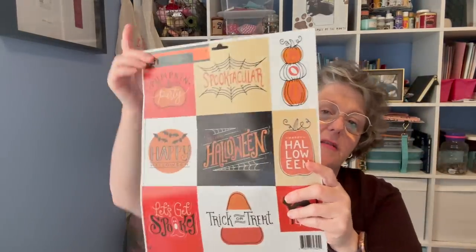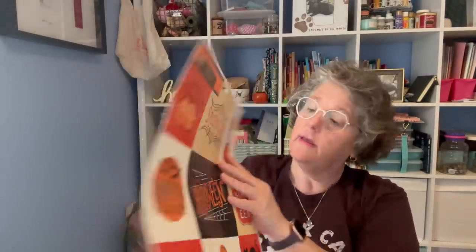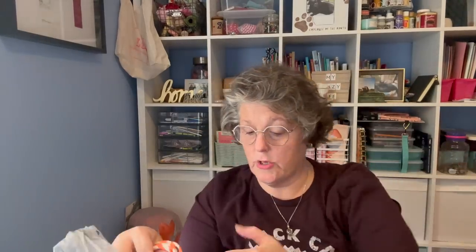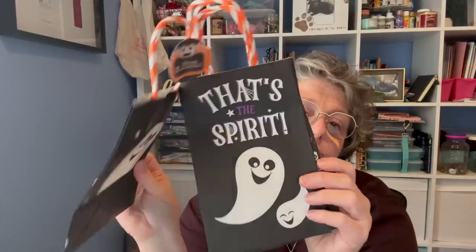For Halloween, I'm taking these window clings to work. We have glass windows on some offices and I'm going to put these up. We're having a little desk decorating situation for fall/Halloween, so I grabbed a sheet to decorate.